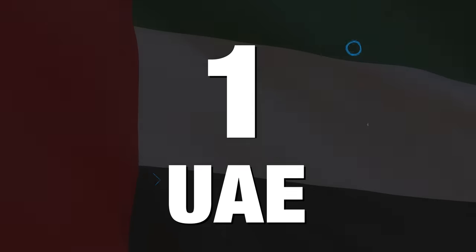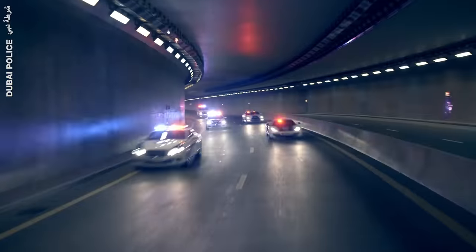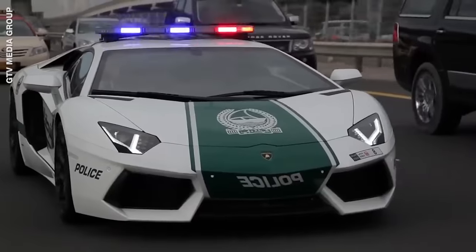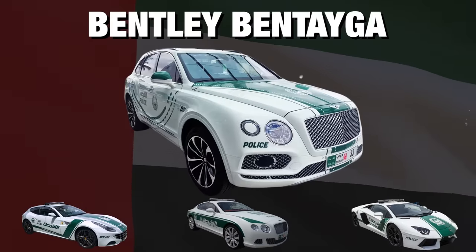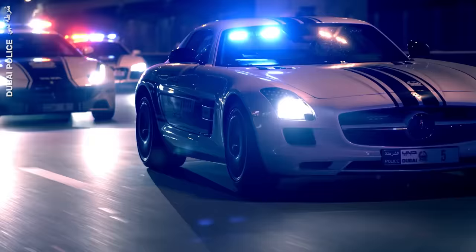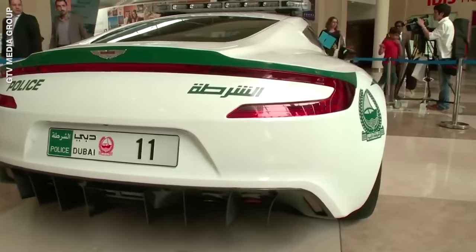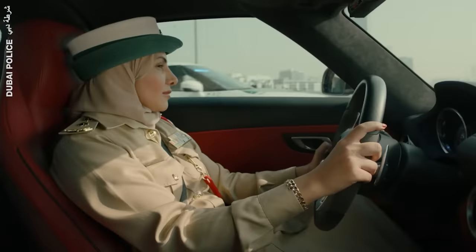Finally, at number one is the UAE. Dubai and Abu Dhabi are officially home to the fastest, most luxurious and most advanced police cars on the planet. Their fleet includes a Ferrari FF, a Lamborghini Aventador, a Bentley Continental GT, a Bentayga, the Mercedes-Benz SLS AMG, the BMW i8, a rare Aston Martin One-77, and a Bugatti Veyron. The list goes on and you kind of feel like you're in a Need for Speed simulation.